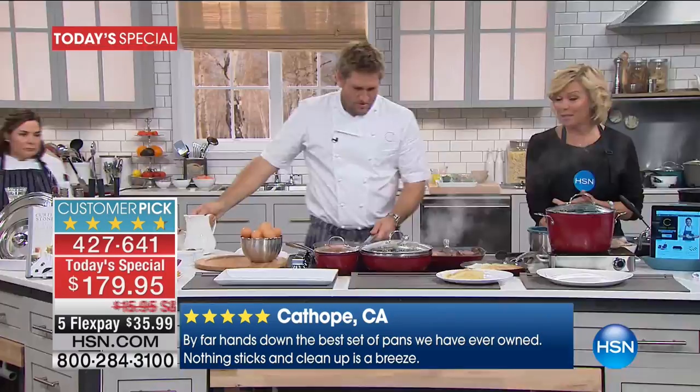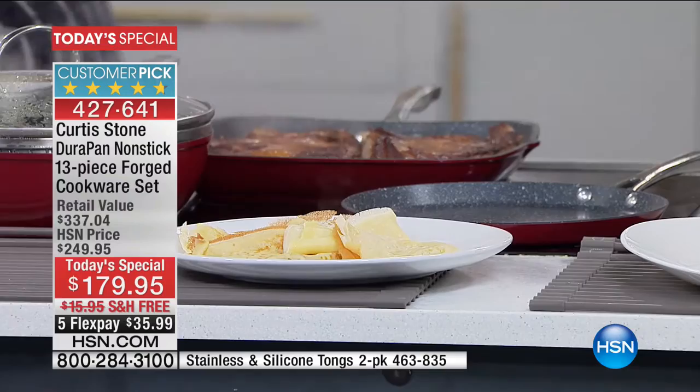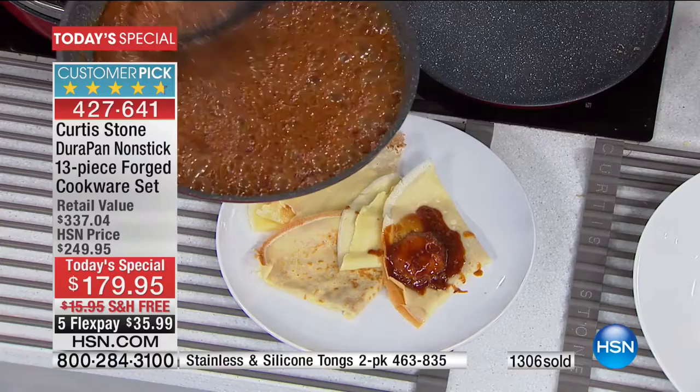This is like the coolest, latest, greatest thing. You don't have to worry about scratching it with a utensil. By the way, we do have them on sale for Curtis Stone tonight on HSN, but this is the today's special. Over 1,300 people have said yes — we still have five colors to choose from, and you get 13 amazing pieces, which is all cookware.